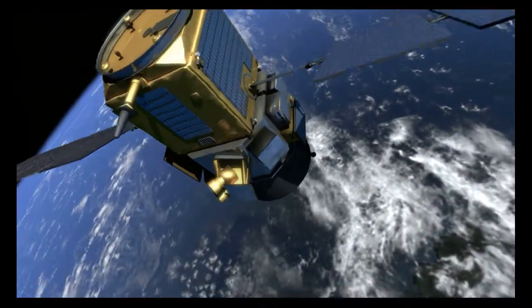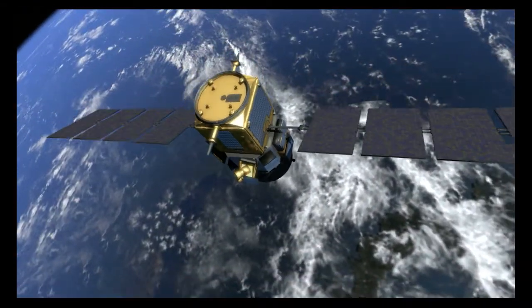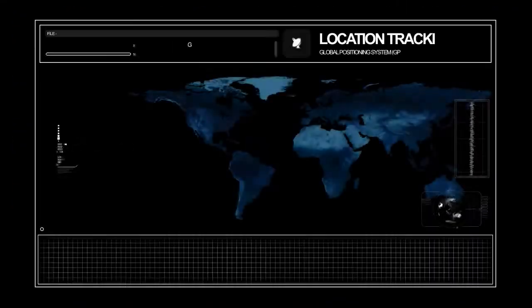You will learn to understand the importance of your cybersecurity role as a user of IT and OT systems, and how to protect yourself and your organization against cybersecurity threats.